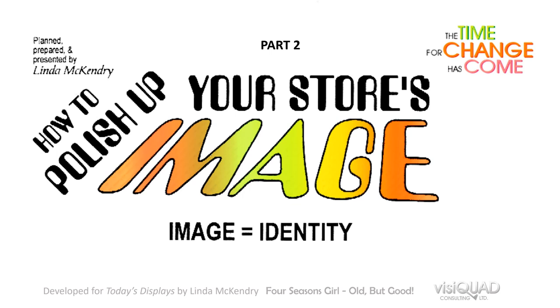Welcome to part two of how to polish up your store's image. Do you have too many people walking or driving by and not enough coming in to shop? If that's the case, stay with me because I'm going to show you the things you can do inside and outside your store today, based on the image that your place, your property, or your location should have.